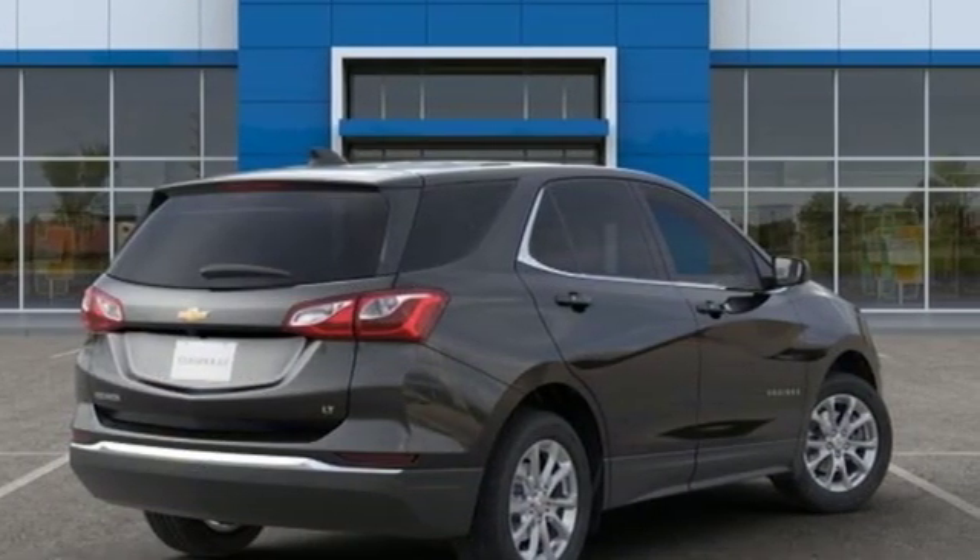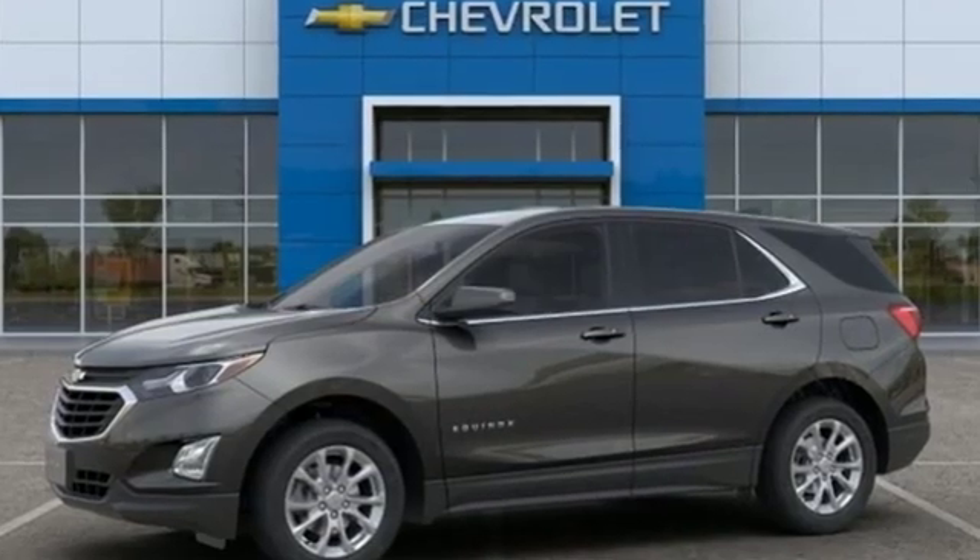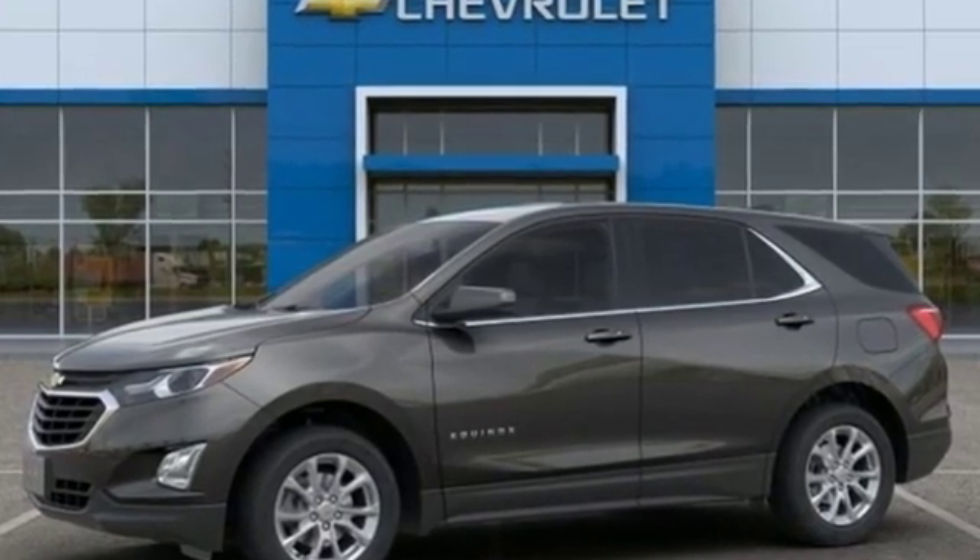Performance, value, durability. Chevy. See what it can do for you when you take it for a test drive.